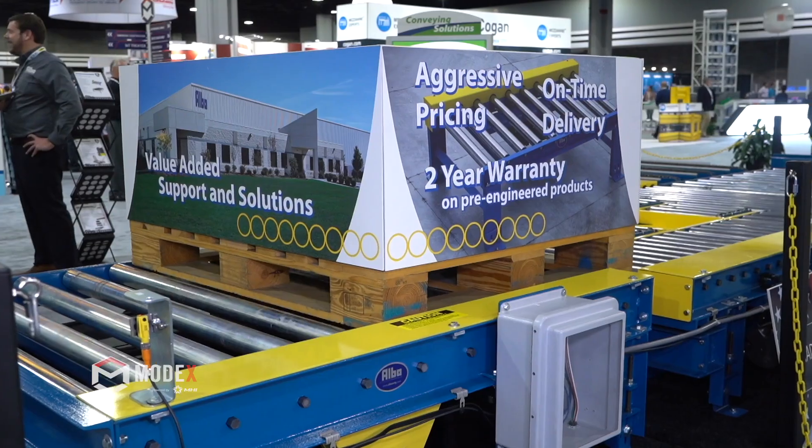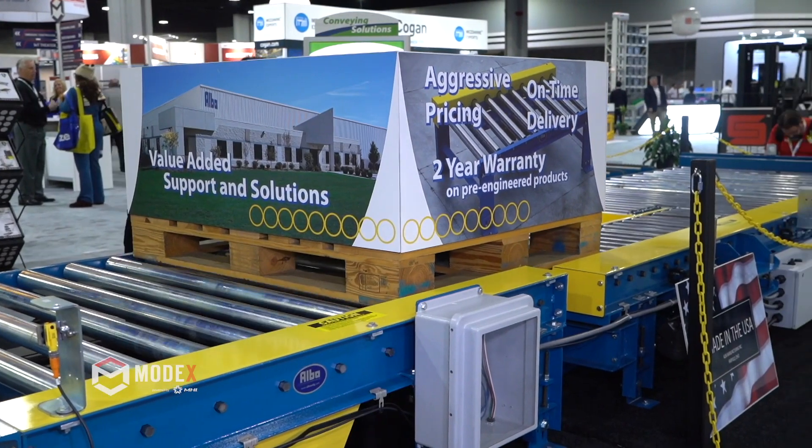is chain driven live roller, pop-up chain transfers, turntables, drag chain conveyor, pallet stackers, and dispensers. We offer quite a bit of other offerings, but those are primarily the products that we manufacture in Cincinnati.